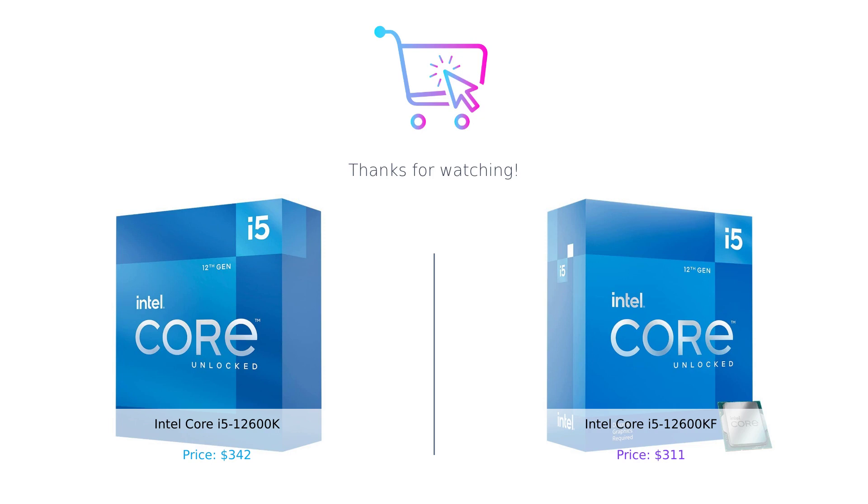If you liked this video, found it helpful, or have any questions, feel free to leave a comment below. Don't forget to subscribe to our channel for more exciting tech reviews and comparisons. Thanks for watching and we'll see you in the next video.